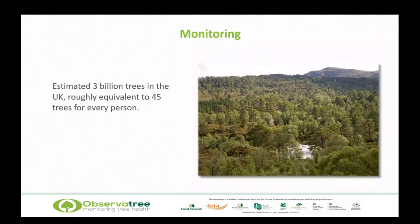The latest estimate is for roughly 3 billion trees in the UK — roughly equivalent to 45 trees for every person. How on earth do we even start to monitor all of those?